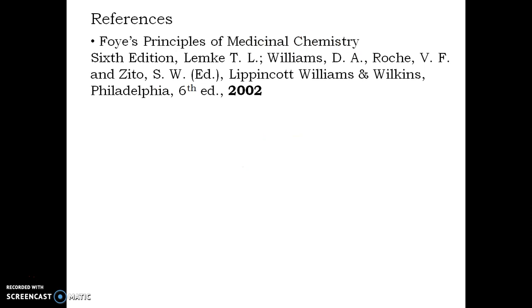This content has been abstracted from O.S. Principle of Medicinal Chemistry, 6th edition. Thank you.